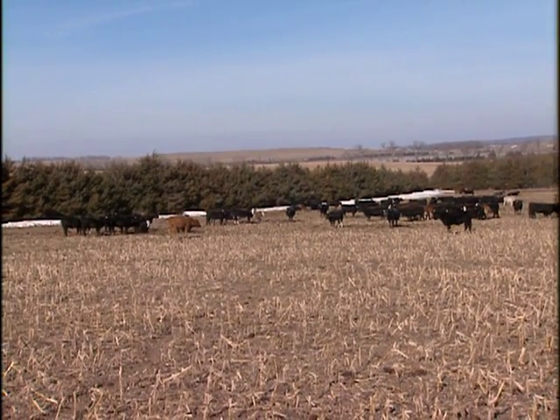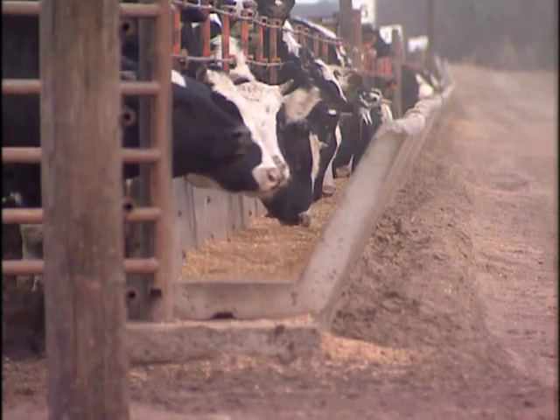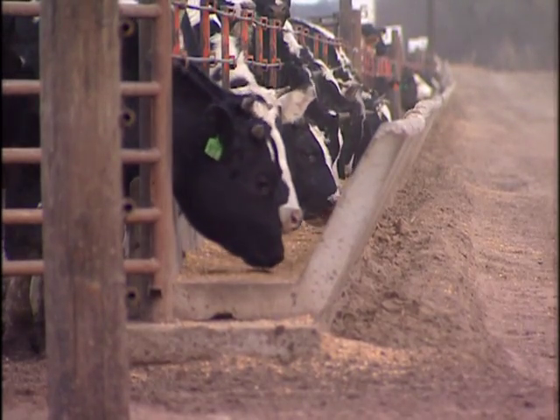Windbreaks help protect animals from hot summer or cold winter winds. This contributes to healthier animals that consume less feed per unit of gain.